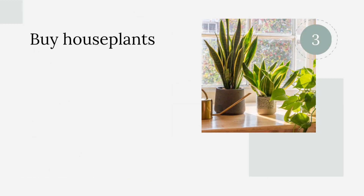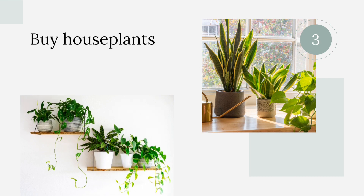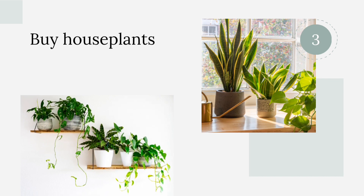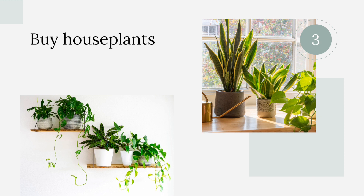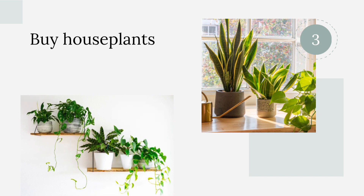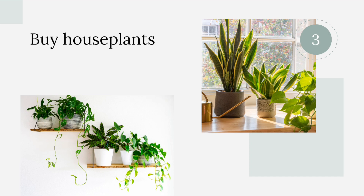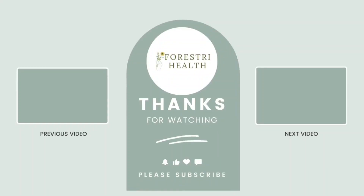Buy houseplants. Houseplants help to remove toxins from the air we breathe and provide us with new clean oxygen through photosynthesis. NASA even uses houseplants to improve air quality in their work environments and recommends having one plant for every 100 square feet in your home.